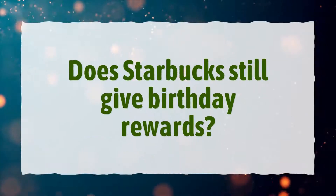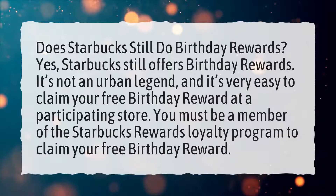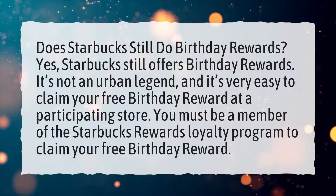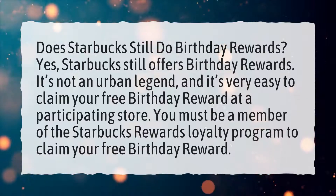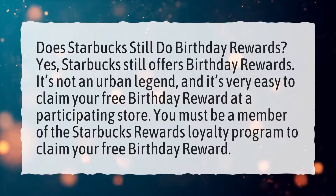Does Starbucks still give birthday rewards? Yes, Starbucks still offers birthday rewards. It's not an urban legend, and it's very easy to claim your free birthday reward at a participating store. You must be a member of the Starbucks Rewards Loyalty Program to claim your free birthday reward.